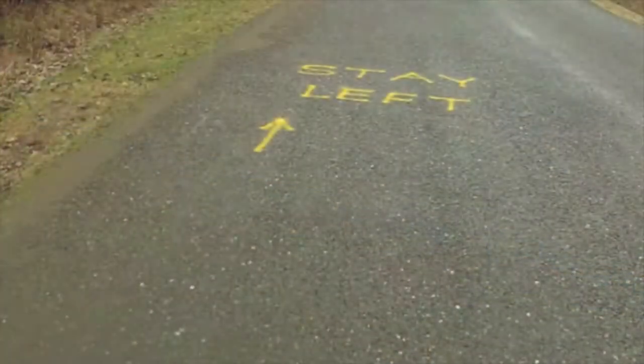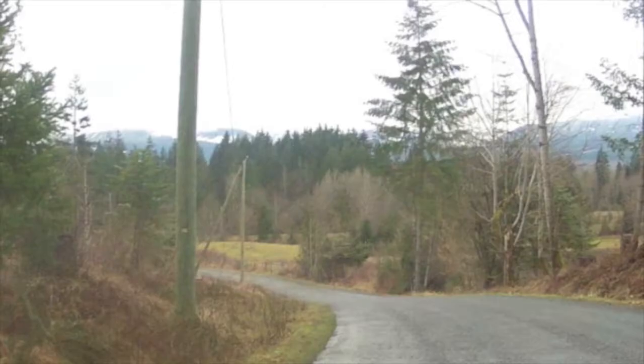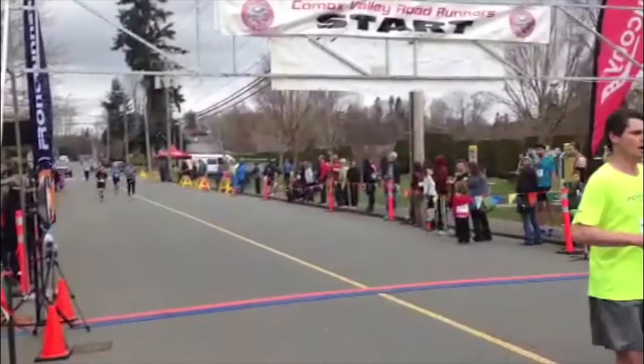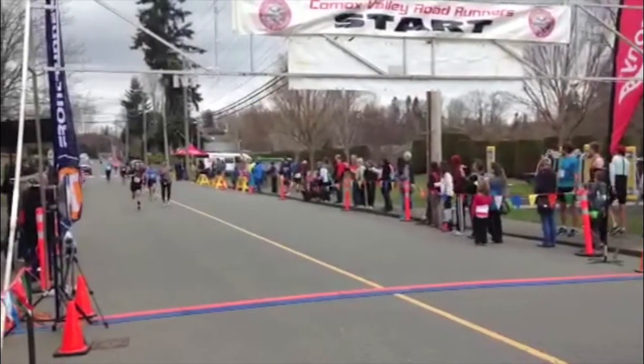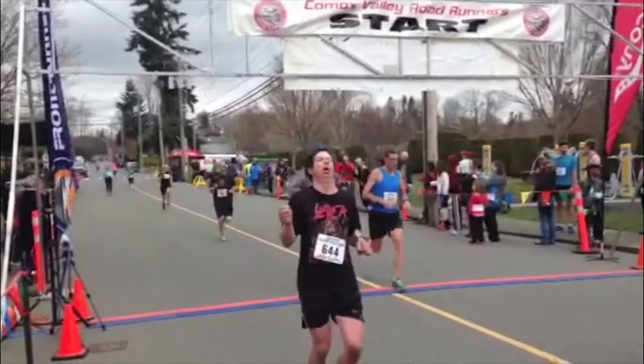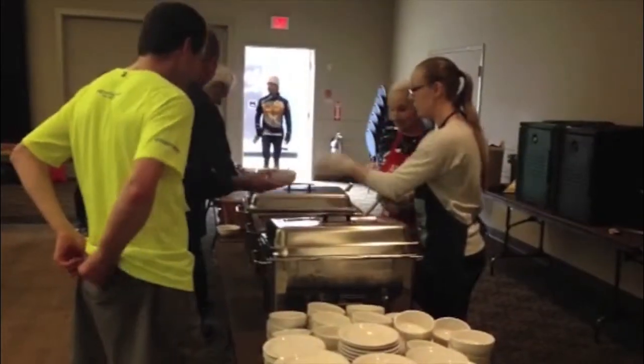It is a slightly windy course with adequate water stations, a few hills, but relatively flat for a race on the west coast. The race is part of the 2014 Frontrunners Island Race Series, which includes races across Vancouver Island from January until April, varying in distances from 5K to a half marathon.